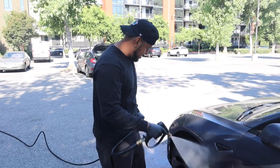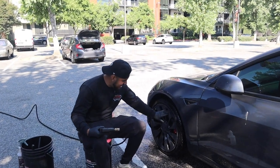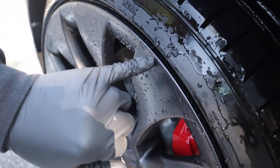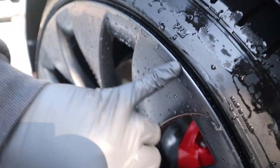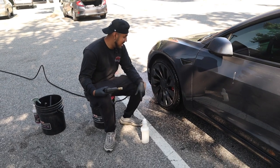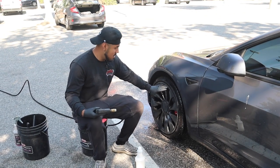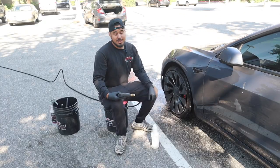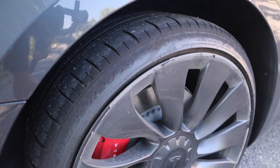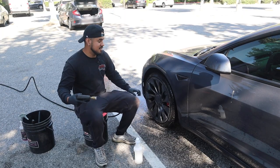I ran into a situation — this customer asked me to remove adhesive around the rims. I've been trying to take it off and it's just not coming off. I did one small piece but it took me about 10 minutes just for that. I'm going to have to explain to her that since this is a maintenance package with only an hour, I need to focus on other areas. If she wants the adhesive removed, she'll need a more extensive detail. Let me know if you guys know a faster way to get that off.